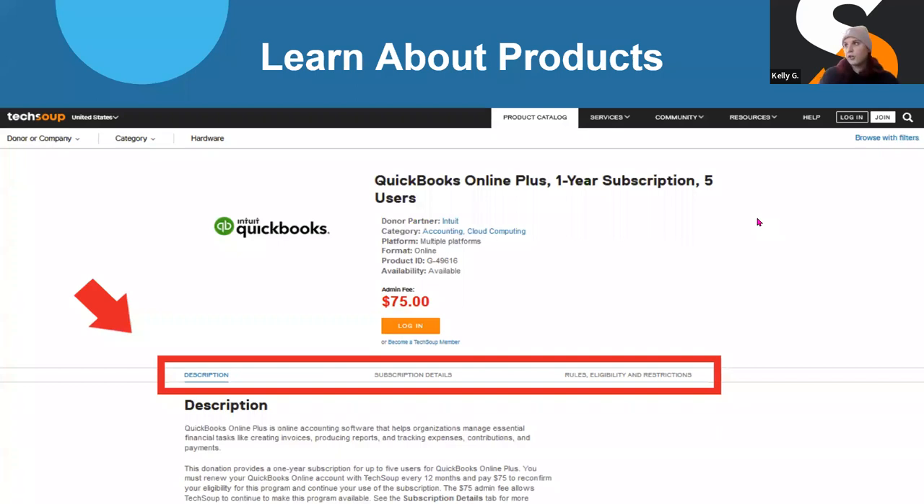The products offered through TechSoup are not unique individual products — they're the same products on the commercial or retail market. QuickBooks Online Plus through TechSoup is the exact same software you'd get through Intuit. The only difference is that it's technically a donated subscription, meaning Intuit doesn't charge you for the subscription. TechSoup charges an admin fee, which allows us to run the program. There are no differences in functionality — it's basically a discounted or donated version of the product, and our partners will be the ones you go to for actual product functionality support.